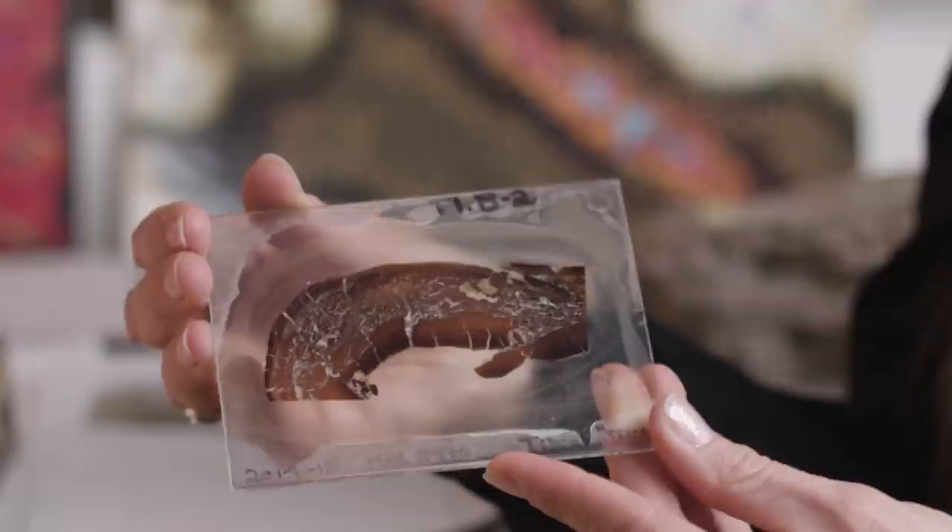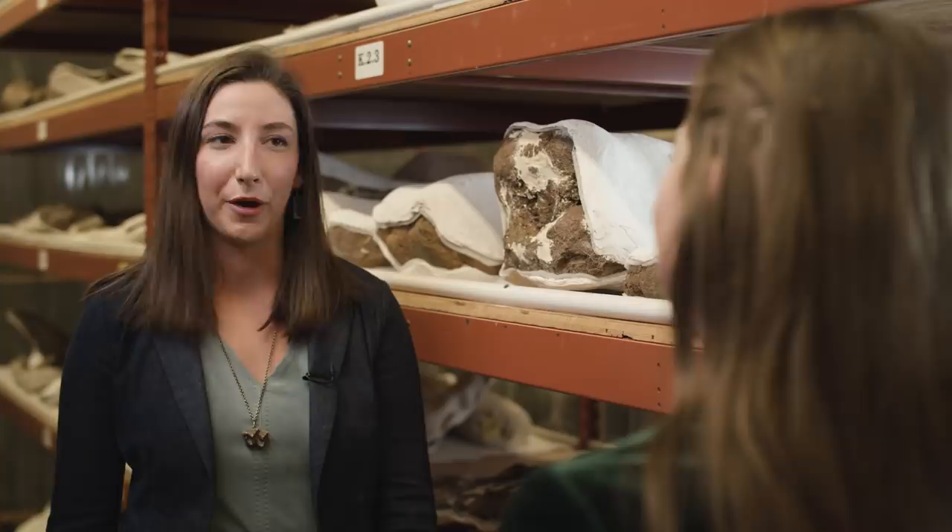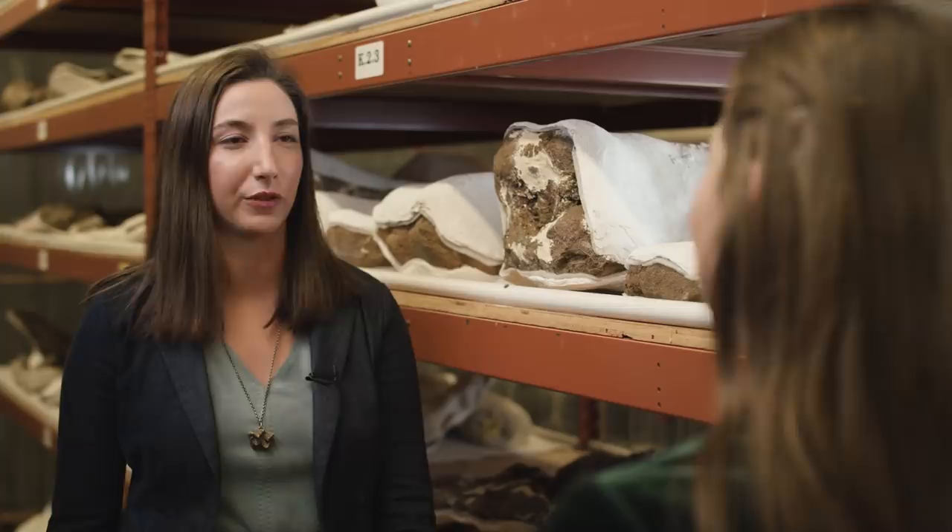But we also visited Amy Atwater, who is a collections manager. She's in charge of the vertebrate paleontology collection, located in the basement of the museum. With a backdrop of Edmontosaurus and Tyrannosaurus Rex bones, she describes her job in the collection she manages.